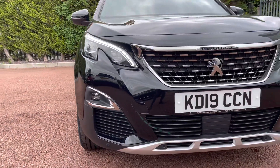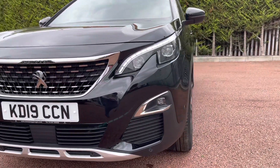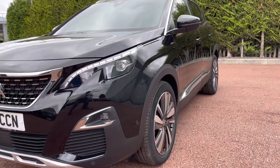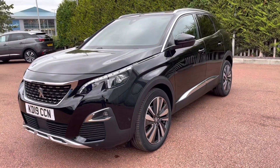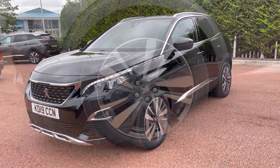Moving across the front here, you'll be able to see the full LED headlights as well as the LED fog lamps. These help to light up the road a little bit better with the brighter technology, as well as having technology that improves on battery usage.